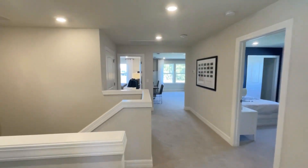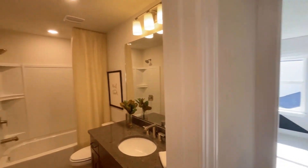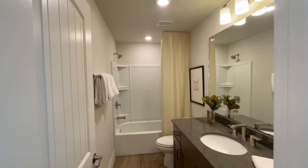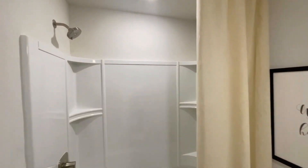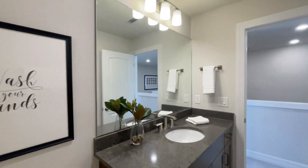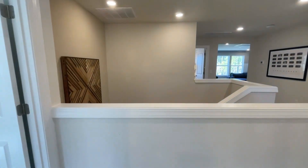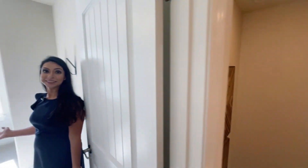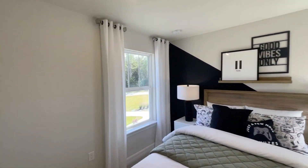And then we have another bathroom. And then here's another room — I've lost track of the number of rooms. It's amazing what the natural light does in here.